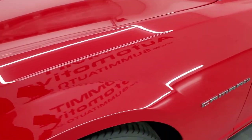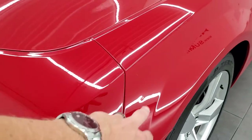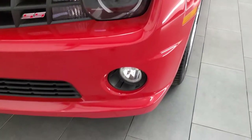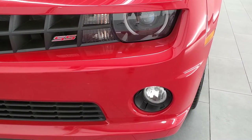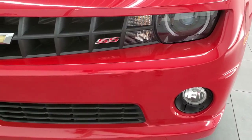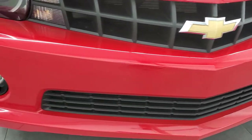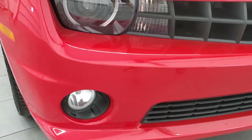The front fender is in pretty nice condition. I just saw one tiny little ding there — that's really the only imperfection I saw in the car. It has the RS package which gives you the HID headlamps and the LED running lights, and the front bumper and lower valence are in very nice condition as well.